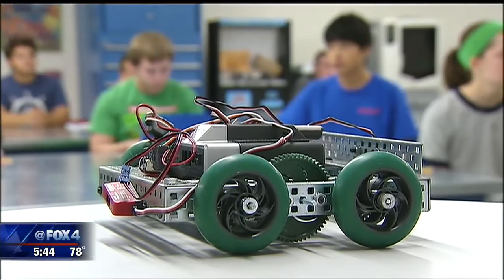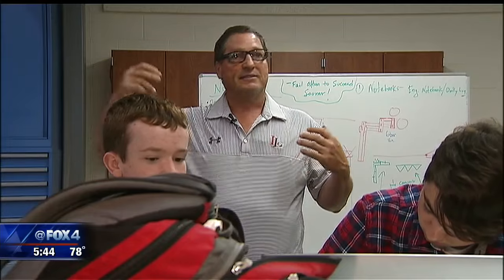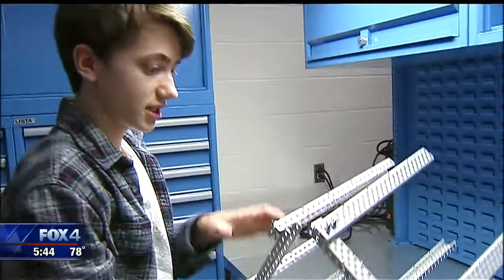We create an engineering environment where we're brainstorming, coming up with new ideas, prototyping, testing, critiquing and then coming back and revising. Office Depot partnered with Lovejoy ISD to fund the facility.